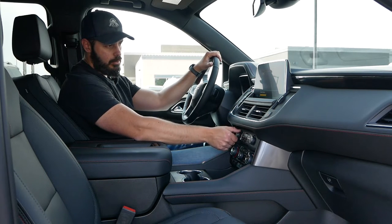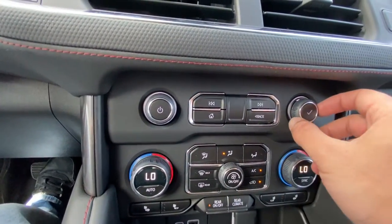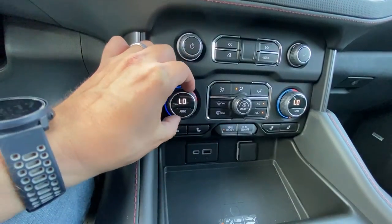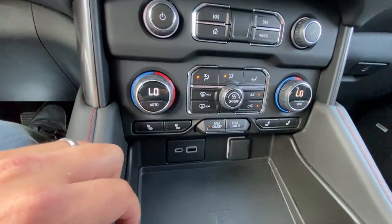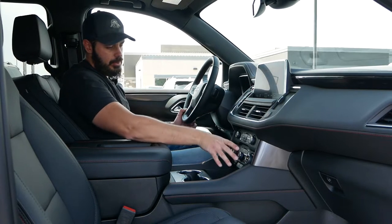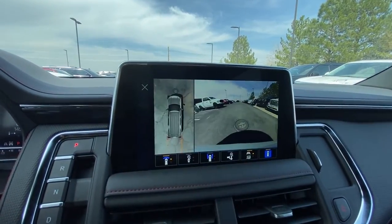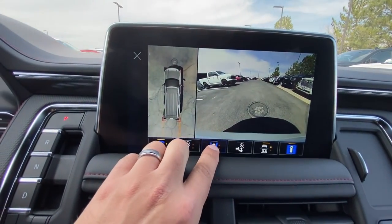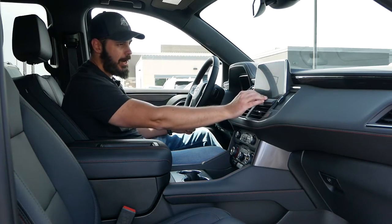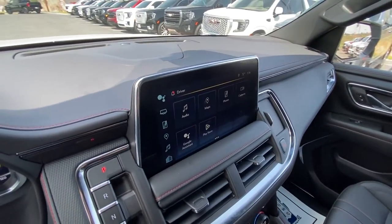Down here we have the radio settings, a volume knob, and AC controls. You have wireless charging, Apple CarPlay, Android Auto, and a Wi-Fi hotspot as well. The screen is very easy to use and pretty fast with no lag. You can adjust climate from the physical controls down here, or go into the infotainment screen. You also have trailer settings, Google Maps, media, Amazon Alexa, and more — a very nice, fast system.